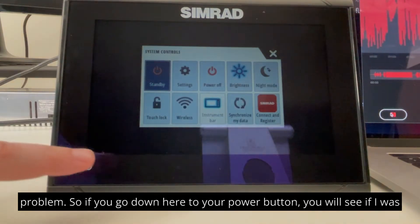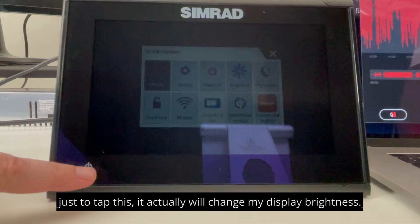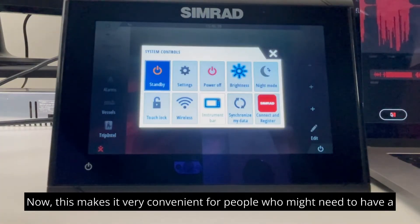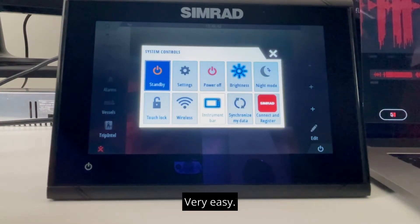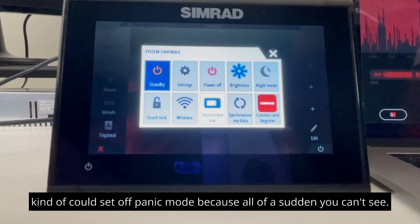So if you go down here to your power button, you will see if I just tap this, it actually will change my display brightness. Now, this makes it very convenient for people who might need a change in brightness settings easily, but it can also be something where you tap it not even realizing it, and kind of could set off panic mode because all of a sudden you can't see.